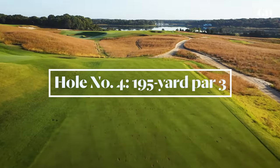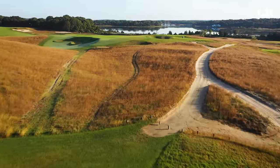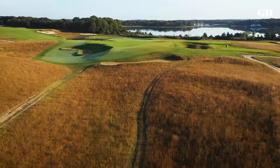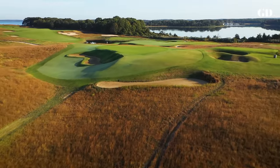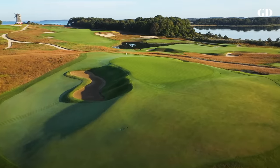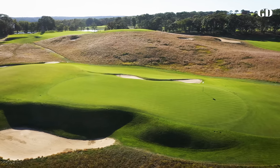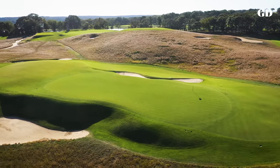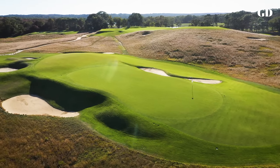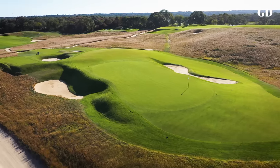MacDonald wanted to replicate the infamous par three redan of North Berwick in Scotland, a green he described as a tilted table with its back left leg shortened. In surveying the land for purchase, he found the perfect landform for his masterpiece, requiring earthwork only to carve out brutal bunkers front and rear. With a six-foot drop from right to left, the canted diagonal green is nearly impossible to hit and hold. The best approach is a shot short and right to the high collar, allowing the ball to drift downward onto the green and toward the pin. In the past hundred years, countless versions of the redan have been built in America. MacDonald's design at National was the first in America and, according to many, the best in the world.